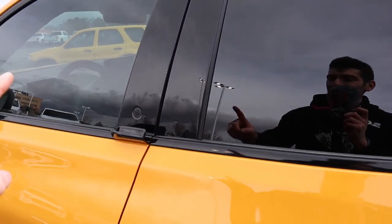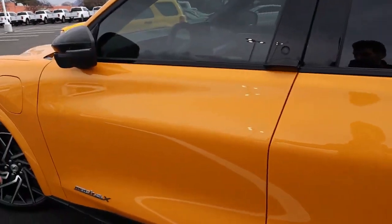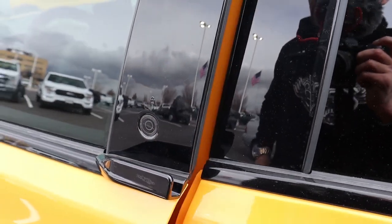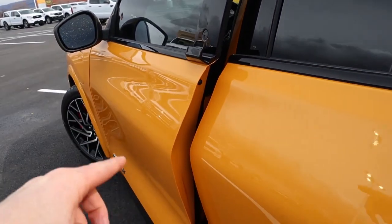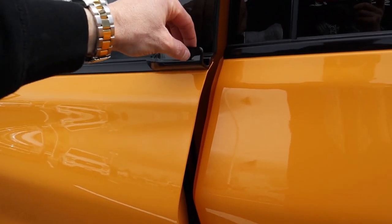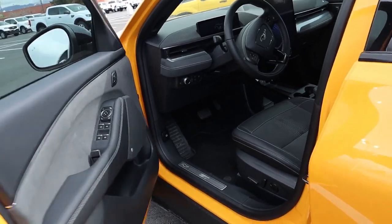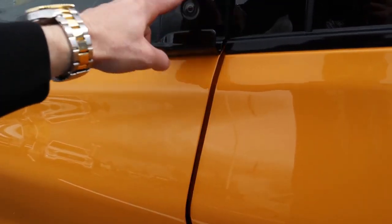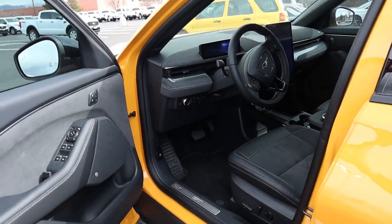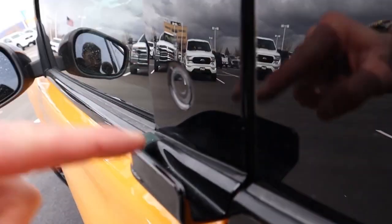Now that we've discussed how to unlock the vehicle, let's discuss how to actually get inside — because as you can notice, there are no door handles on this vehicle. You push this button to unlock the vehicle, and it pops open about an inch or two. You can either pull on the little handle located right below that button, or push the button and reach your hand behind the door panel to open the door. The most common way is using this little notch that sticks out underneath the button itself.